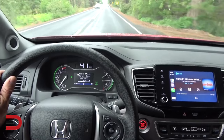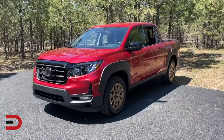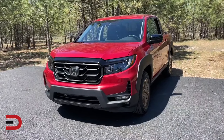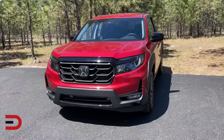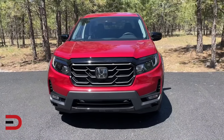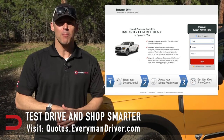The Ridgeline's unibody frame and independent suspension give it better handling and ride quality than its competitors. The refined cabin features trademark attention to detail, comfortable seats, standard tech, and good storage. However, its below-average towing capacity and lack of true four-wheel drive — though it does have all-wheel drive — keep this pickup from matching rivals for sheer rugged strength. In the end, it's a vehicle that's great for daily driving and some light off-roading.